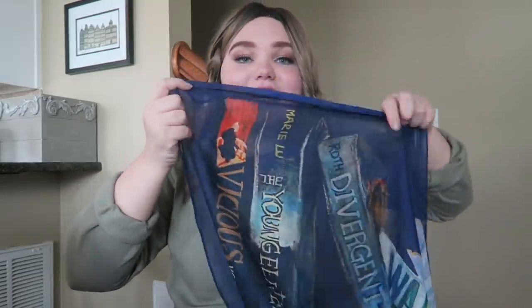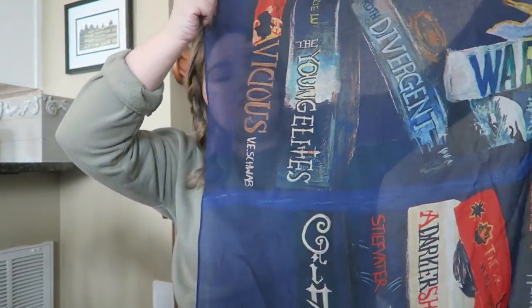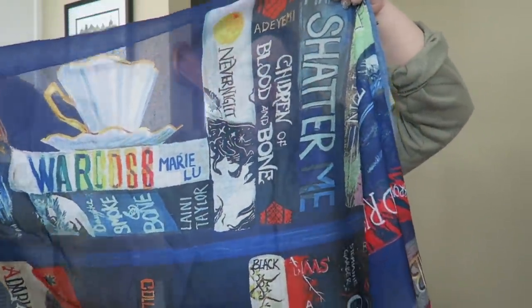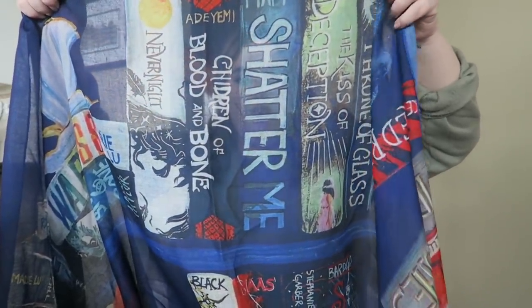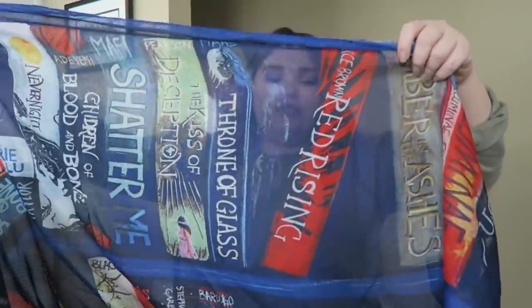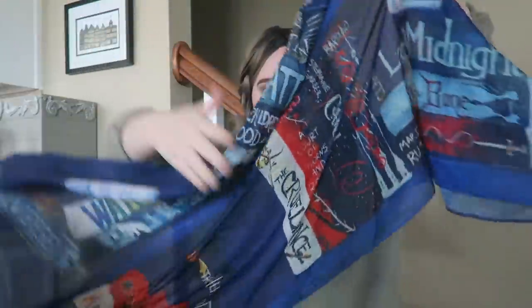It's just a bunch of book covers — it is gorgeous, holy cow! We've got Vicious, The Young Elites, Divergent, Warcross, Daughter of Smoke and Bone, Never Night, Blood — Children of Blood and Bone, Shatter Me, The Kiss of Deception, Throne of Glass — oh my god I am so in love with this. I do love scarves. This is an amazing item — a beautiful fabric item.